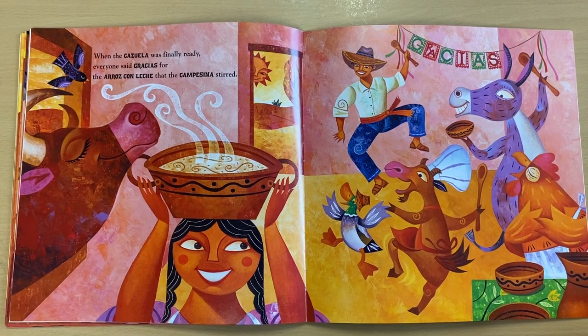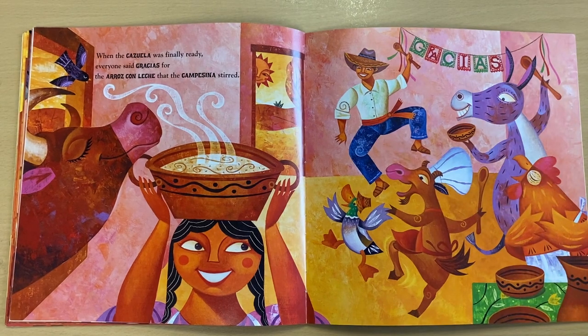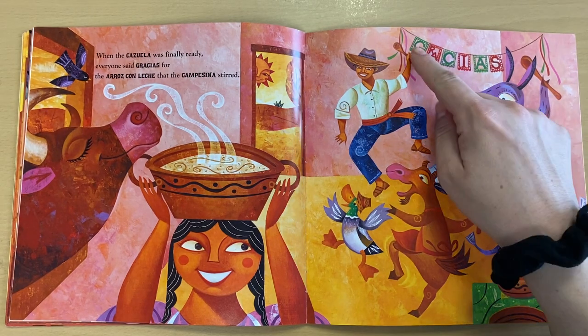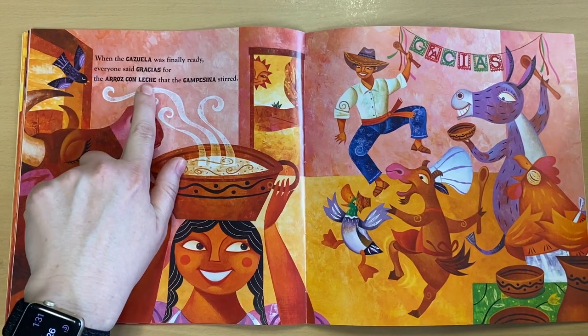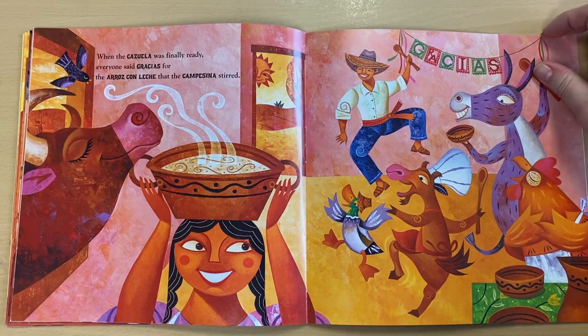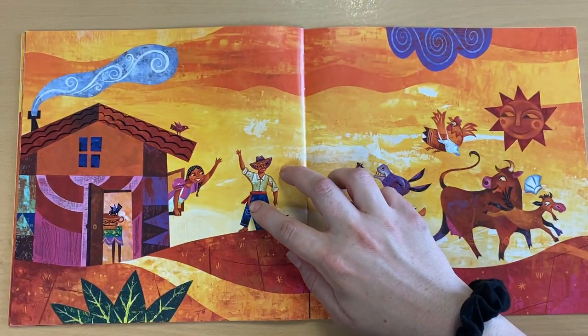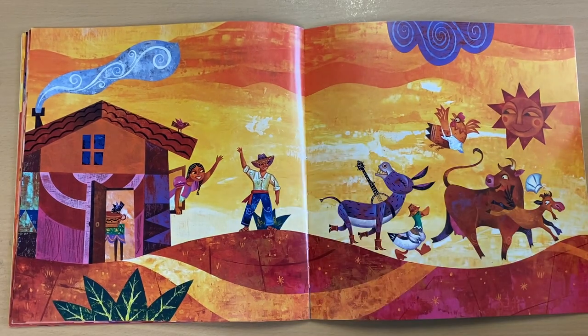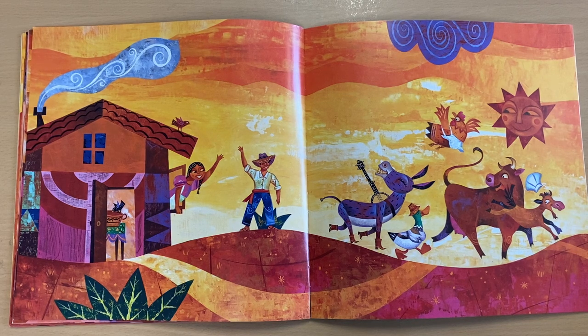Let's stop here. The farmer and the animals all said gracias to the farm maiden for making the arroz con leche — they said thank you to her for making rice pudding. Gracias means thank you in Spanish, and arroz con leche means rice pudding. Wow, we learned some new words in Spanish today. In this story, the farmer and the farm animals all pitch in to help the young woman make rice pudding.